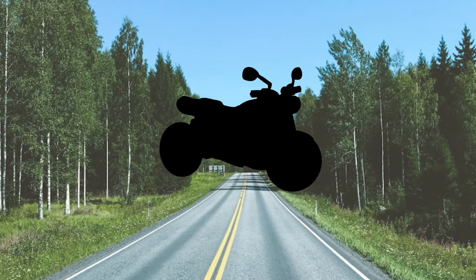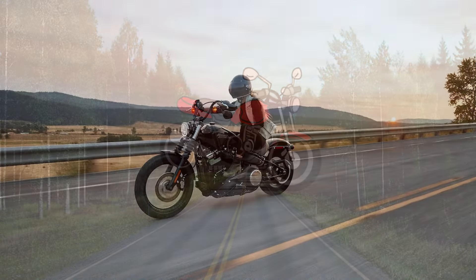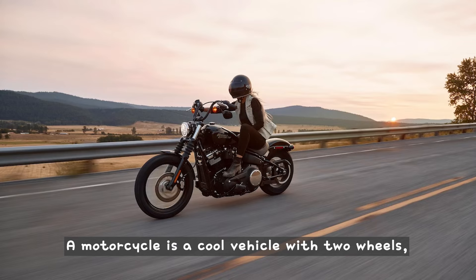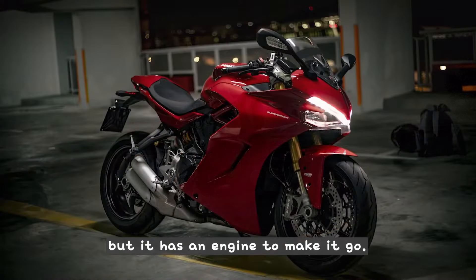What is this? This is a motorcycle. A motorcycle is a cool vehicle with two wheels, just like a bicycle, but it has an engine to make it go.